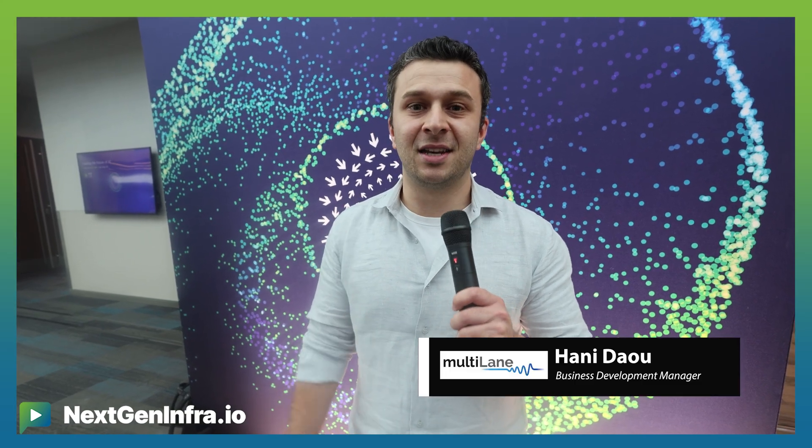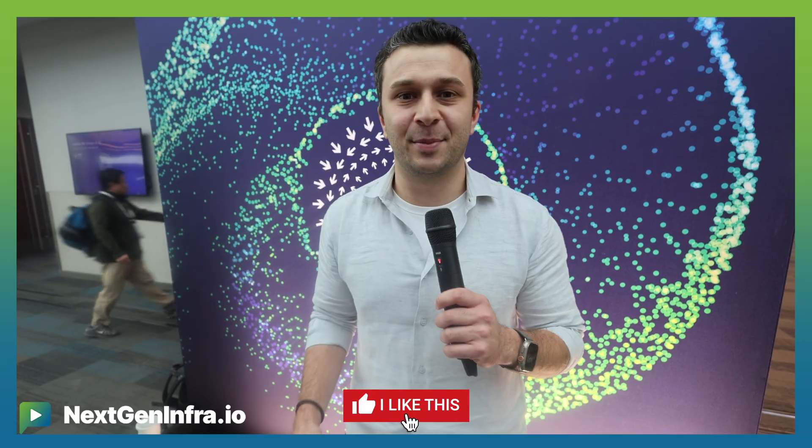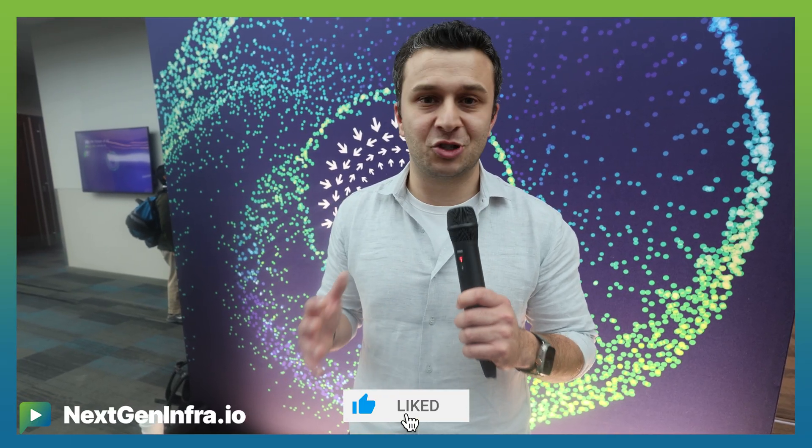Hey, this is Hany Dao. I'm with Multilane and it's the final day of OCP. We've had a great show here and I'd like to talk for a minute about the correlation between interconnect testing and path to monetizing those GPUs.